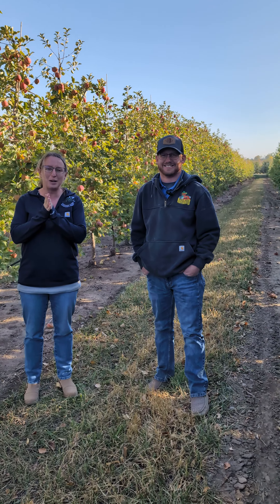All right, Kelsey here. I wanted to introduce Kyle, our Ag Director, and he's going to give us an update on apples to pick this weekend.